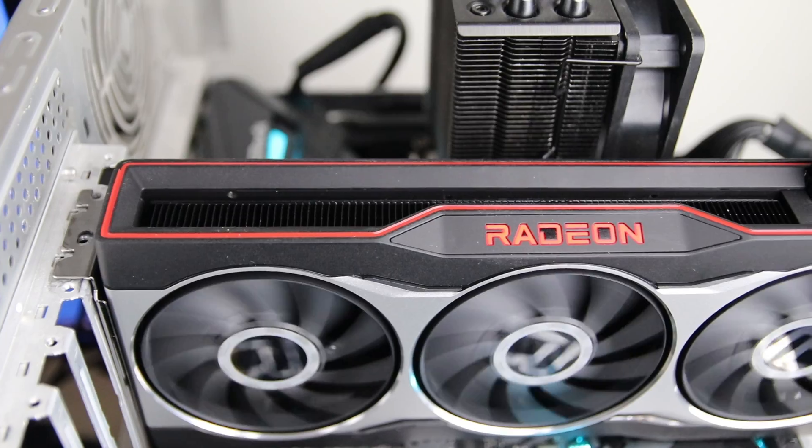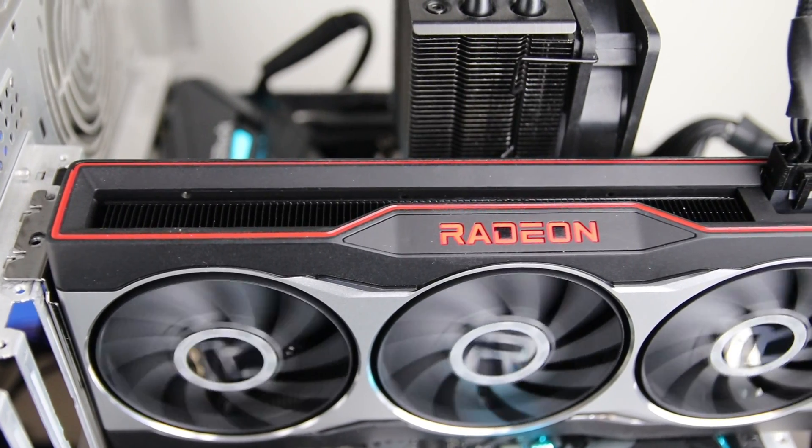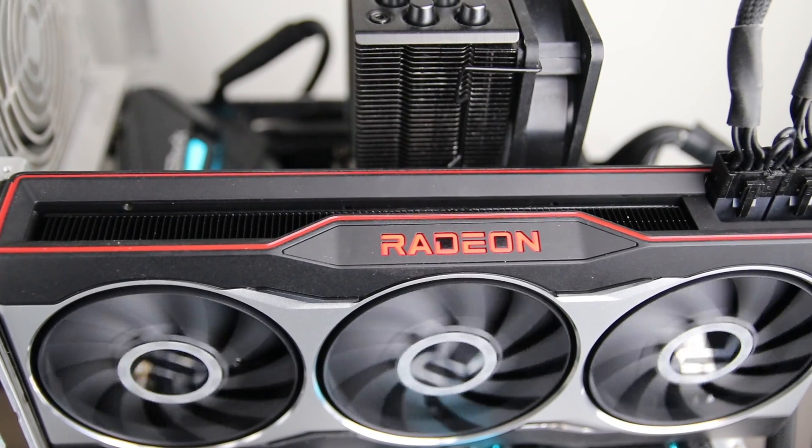That's pretty much all I have for now. Thank you so much for watching, and if you want to pick up one of these GPUs, good luck and happy hunting.